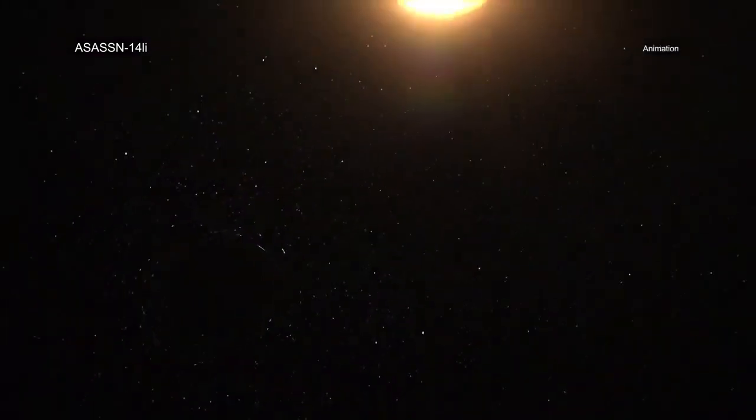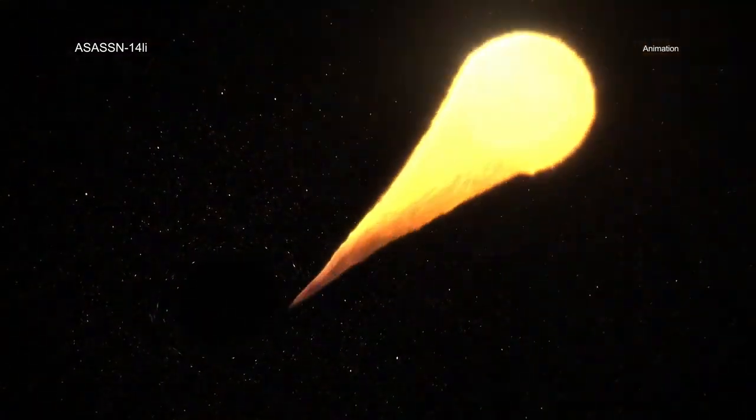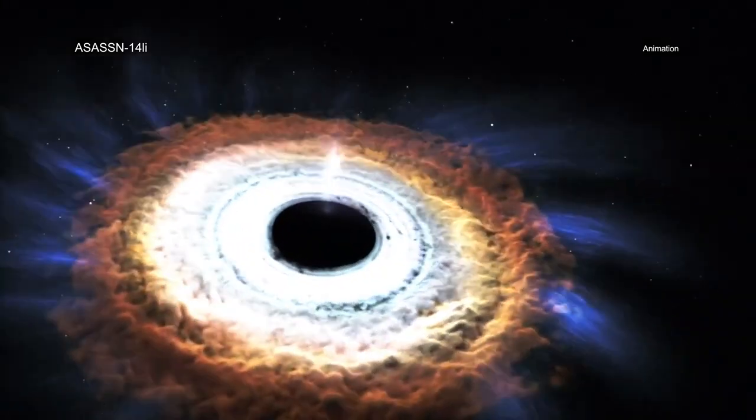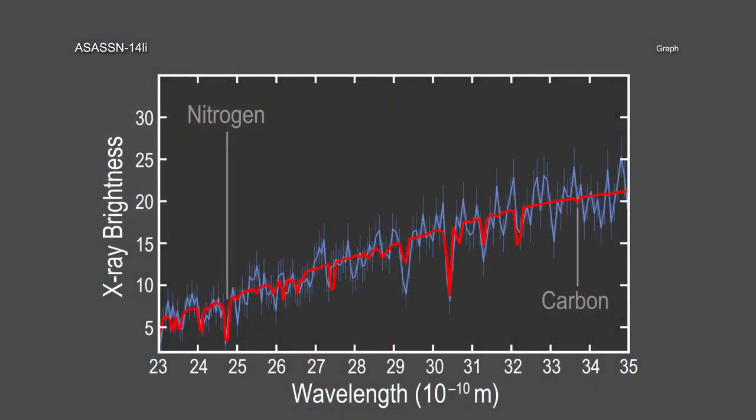Because of this proximity, ASASSN-14li has provided an extraordinary level of detail about the destroyed star. The research team applied new theoretical models to make improved estimates, compared to previous work, of the amount of nitrogen and carbon around the black hole. The relative amount of nitrogen to carbon that was found points to material from the interior of a doomed star weighing about three times the mass of the Sun.